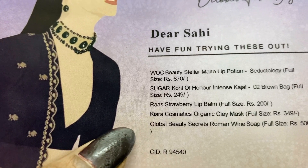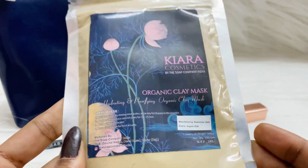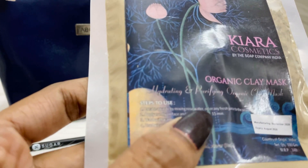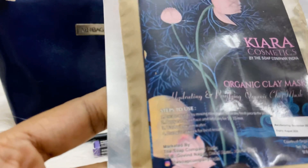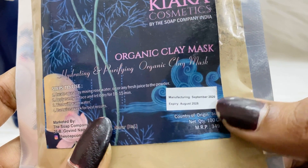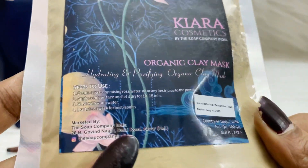The fourth product is Chiara Cosmetics Organic Clay Mask, full size, priced at 349 rupees. This is a powdery mask — you mix it with warm water, rose water, oil, or any fresh juice, then wash it off with warm water. It has a shelf life of eight years — manufactured in September 2020 with an expiry date of October 2028. I'm going to try it and see how it works.